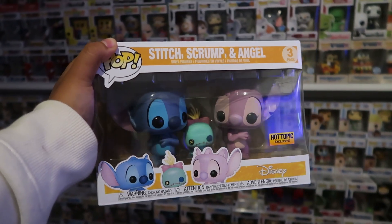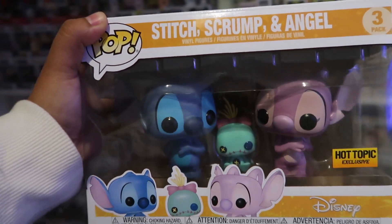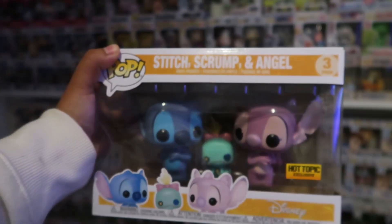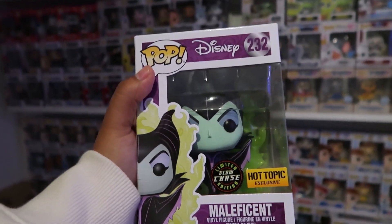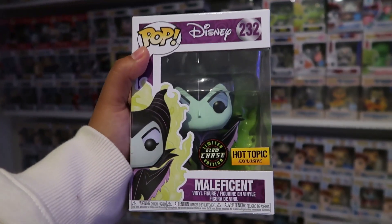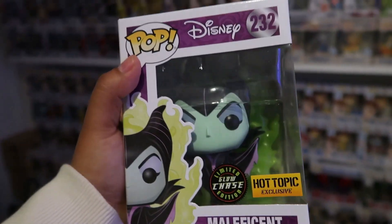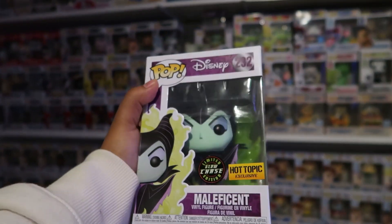The next store I went to was Hot Topic, and if you guys saw, there were so many different restocks — I went on a good day. So the first thing I got from Hot Topic was this Hot Topic exclusive Stitch, Scrump, and Angel 3-pack. This one is so freaking awesome and so adorable — I love how cute they look. And then the last pop I was able to get was this Hot Topic exclusive Maleficent, but this is the Glow Chase. This is the first time I ever found a chase in the wild, like actually in stores — so that is freaking awesome. I definitely had to pick this pop up and add it to the collection.